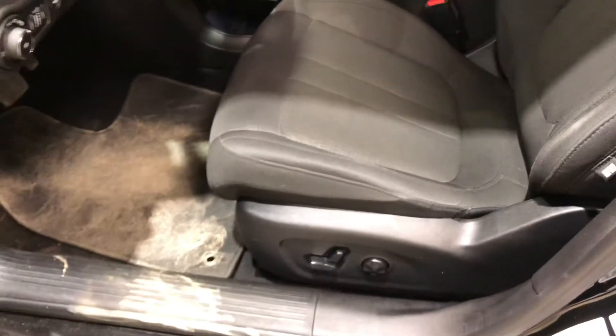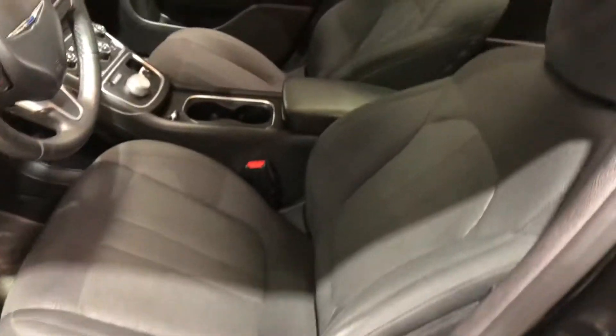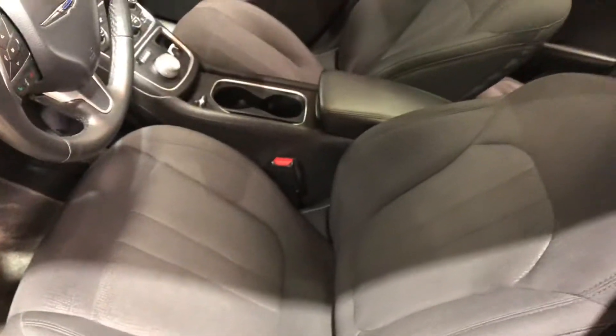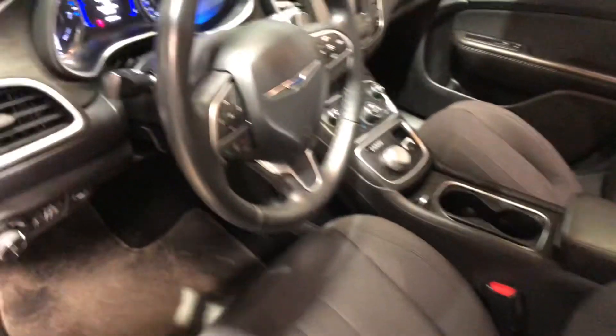Powered seats as well as lumbar support. The interior is really nice, blacked out, and the seats are black fabric — extra comfortable as well. Heated for both you and your passenger to sit comfortably in winter.